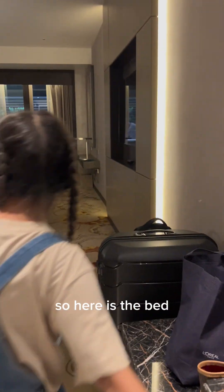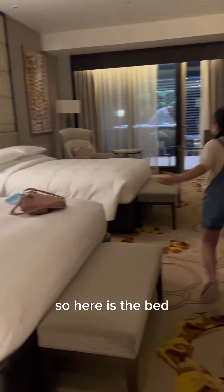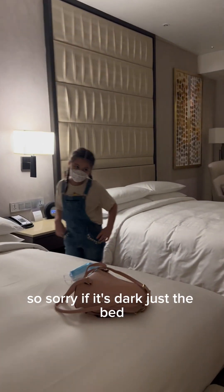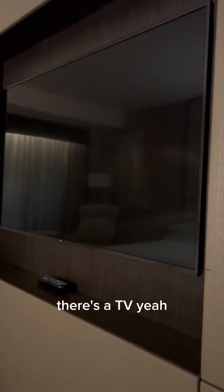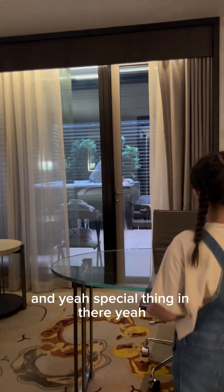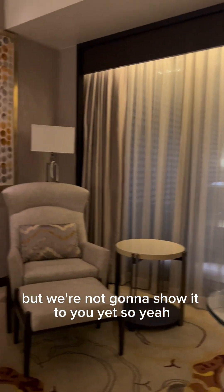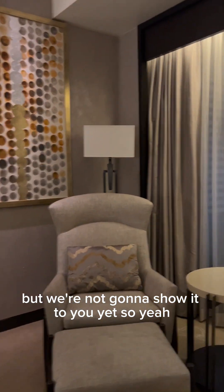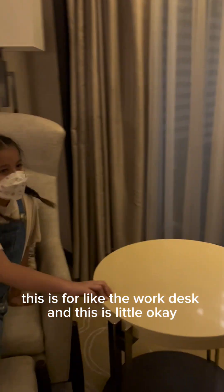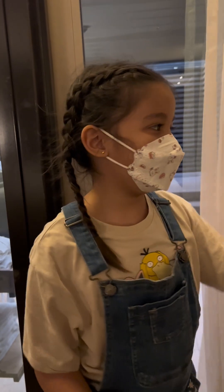Okay so here is the bed. Sorry the light's not on — here's the bed, there's a baby there. And there's one special thing in there but we're not gonna show it to you yet. So yeah, this is the work desk area. And now I'm gonna show you guys the special part — ready?